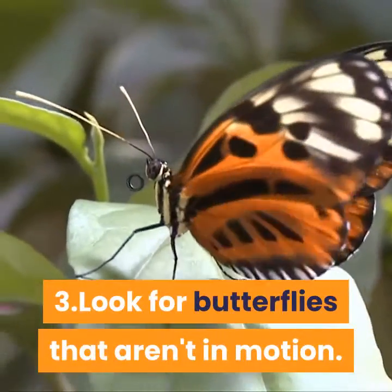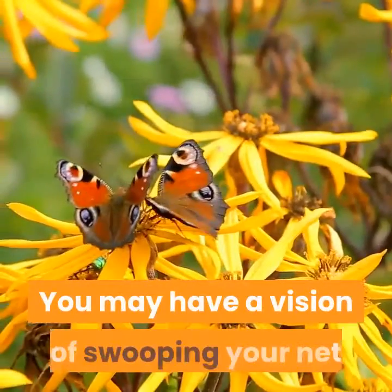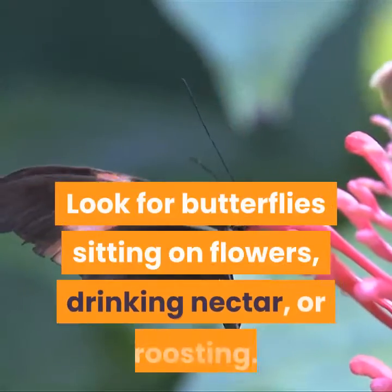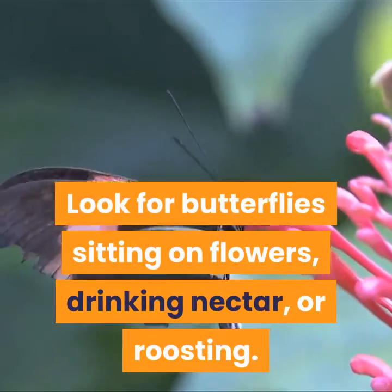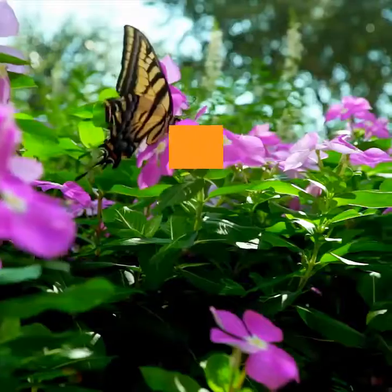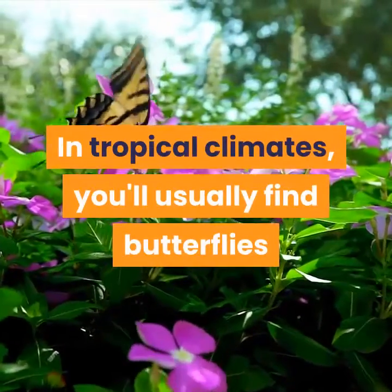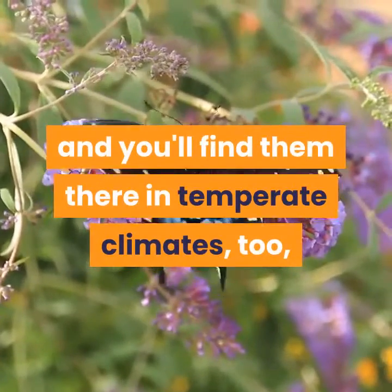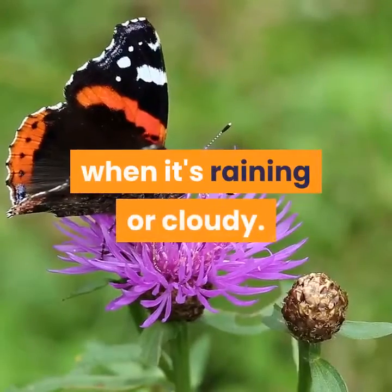Step 3: Look for Butterflies that Aren't in Motion. You may have a vision of swooping your net through the air to catch a butterfly in flight. Look for butterflies sitting on flowers, drinking nectar, or roosting. In tropical climates, you'll usually find butterflies roosting underneath leaves or branches, and you'll find them there in temperate climates too, when it's raining or cloudy.